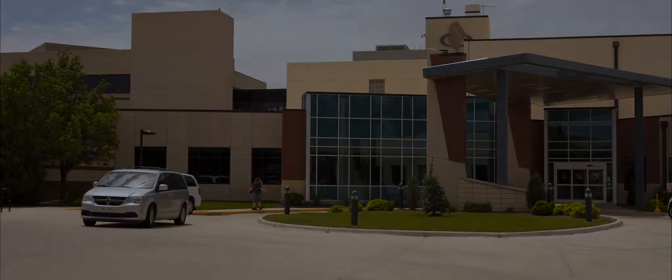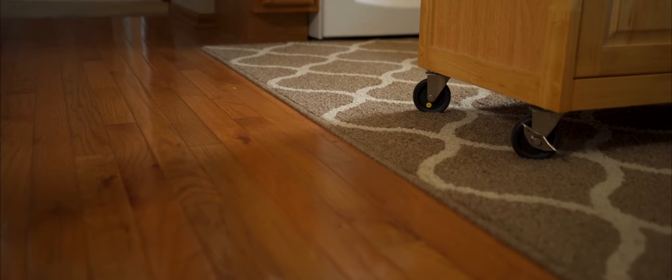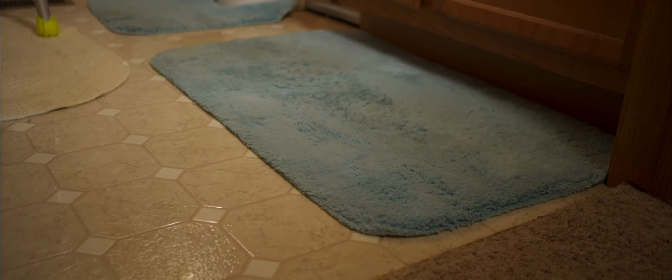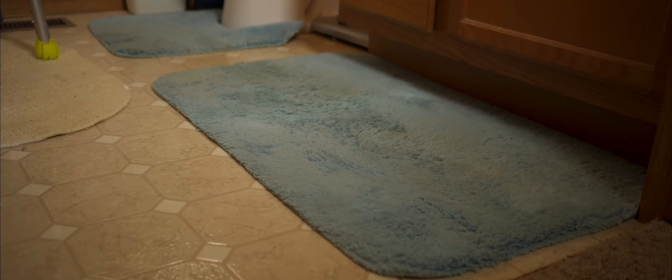Let's start with the floors. Do you have any floor rugs? Pick them up and put them away, especially those in the bathroom. It can be all too easy to trip over rugs like these when using crutches or a walker.